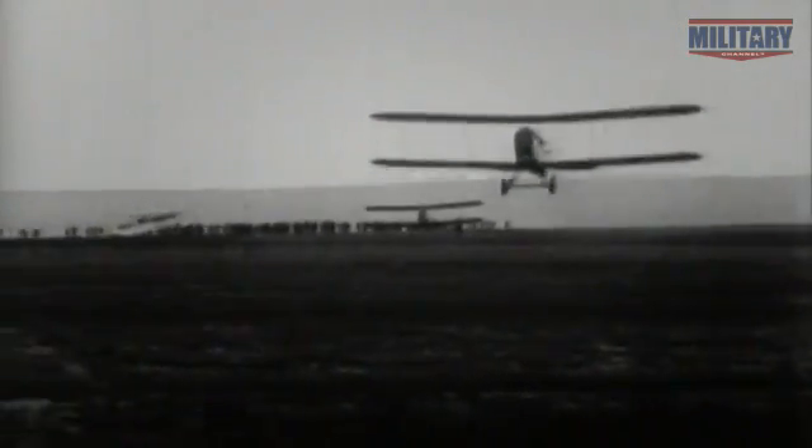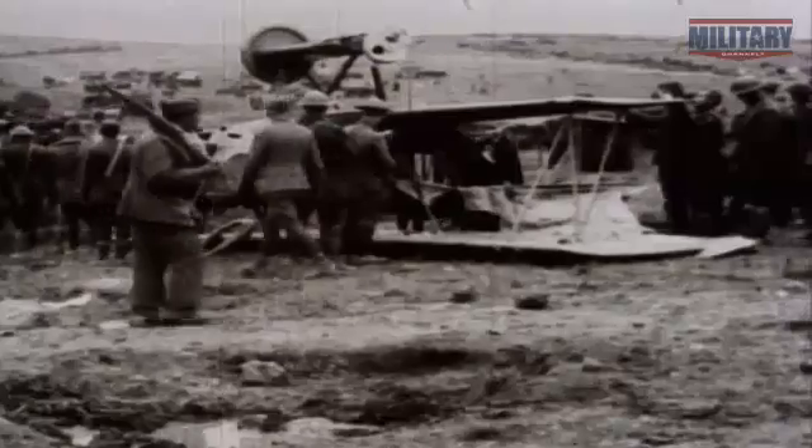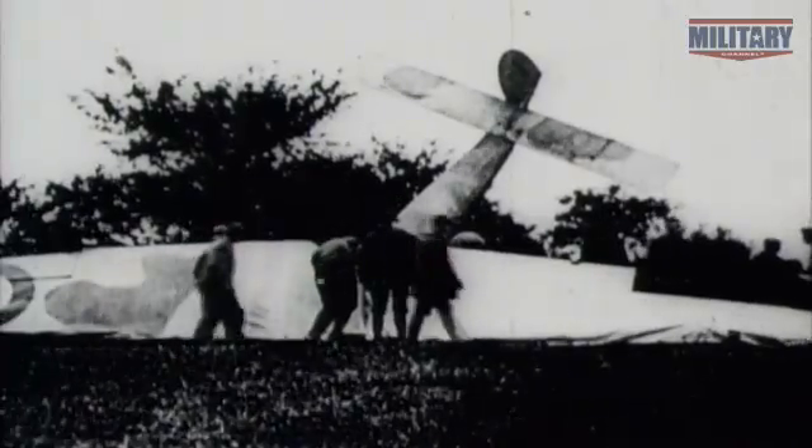The festooning of struts and wires that they had is very high drag, so the performance is extremely modest. They were operating liberally at 300 to 400 feet, and very often themselves were being shot down by enemy defenses or even their own bomb blasts.